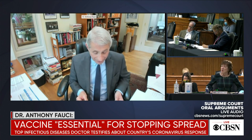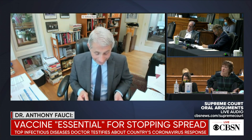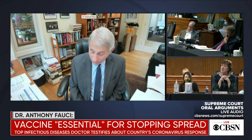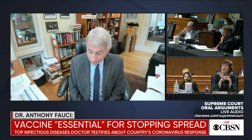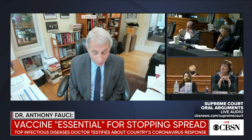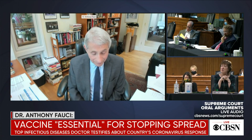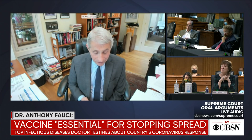Moving on to vaccines. There are at least eight candidate COVID-19 vaccines in clinical development. The NIH has been collaborating with a number of pharmaceutical companies at various stages of development. I will describe one very briefly, which is not the only one, but one that we have been involved in heavily developing with Moderna.